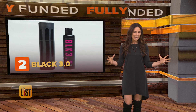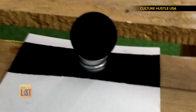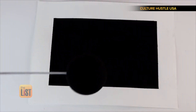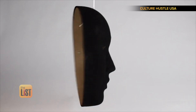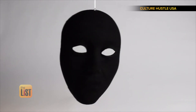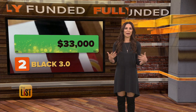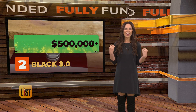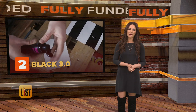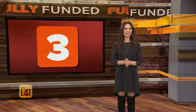At number two, Black 3.0 — a paint that's like a black hole in a bottle because it's designed to create the most matte finish possible. It absorbs between 98 and 99% of light. You won't believe what it does when you paint it on your art and make things disappear. They hit their goal in only 38 hours, asking for a little over 33k. But so far they've raised an amount that almost made me black out — over $500,000. It'll go for about 30 bucks and we could see it coming out in May.